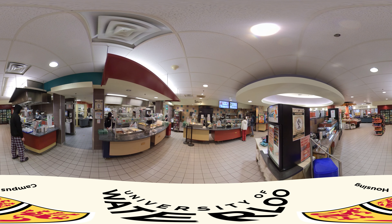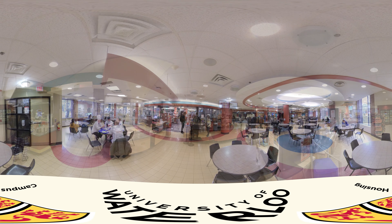One key point I think the Waterloo Residence Eatery does very well is that it incorporates a lot of cultural foods. I personally have gotten the chance to taste foods from a lot of different cultures that I've never tried before.